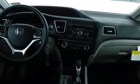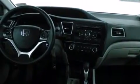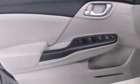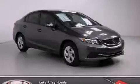With an EPA estimated rating of 39 miles per gallon on the highway, fuel efficiency does not take a back seat. Stop by today and test drive this automobile for yourself.